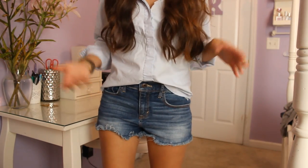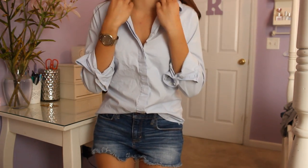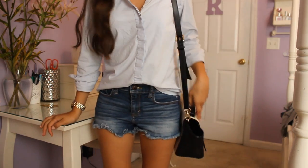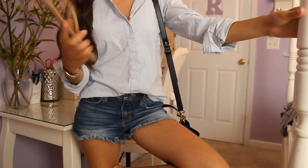They're just like high-waisted cutoffs. And then my top is from Banana Republic. It's just a blue button-up, and I just tucked it in so it's a little bit more casual. And then I'm carrying my Kate Spade tote bag, and I'm wearing my Gap leather nude flip-flops. And that's it! See you guys tomorrow!